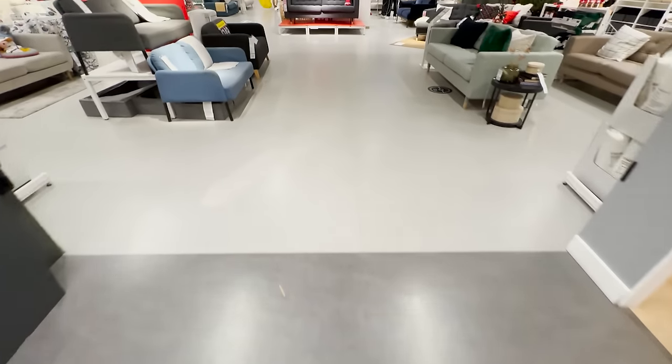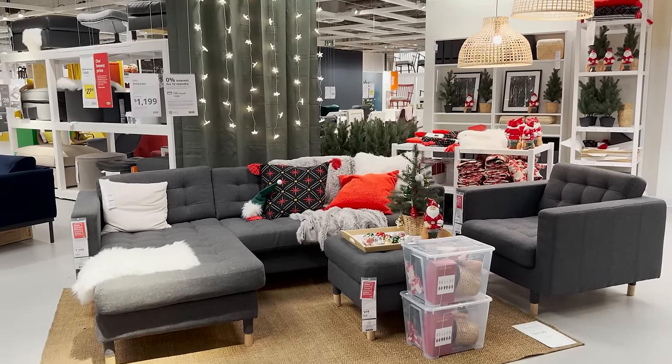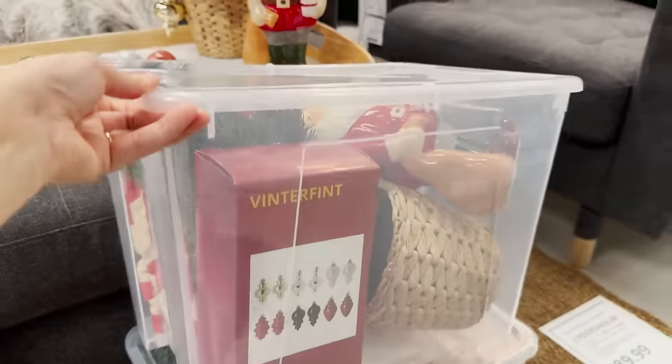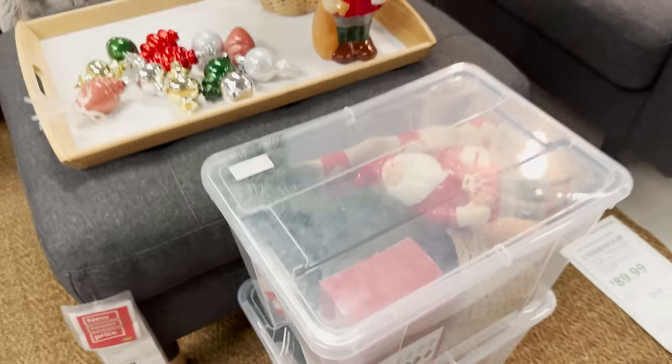Let's head into the sofa section to see what's new here. They have holiday setups up in pretty much every corner. I also noticed the bins — I got some of these bins last year to store my holiday decor. If you're wondering how to store it, this is pretty much how I do it: pack everything in the bins and store them away in the garage.